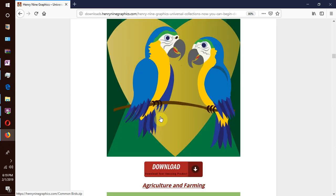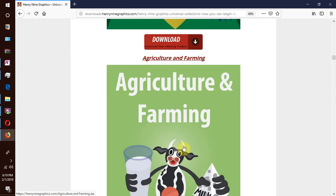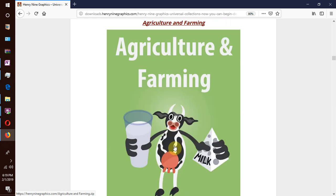Then we move on to our next collection which is agriculture and farming. We consume a lot of animal products like milk, beef and hides from cows, chicken eggs and meat, honey from bees, pork from pigs, and wool from sheep and so forth. All these animals you will get on a typical farm.